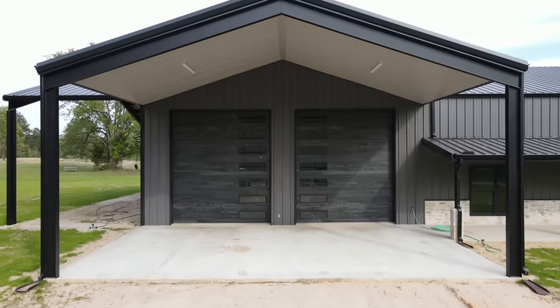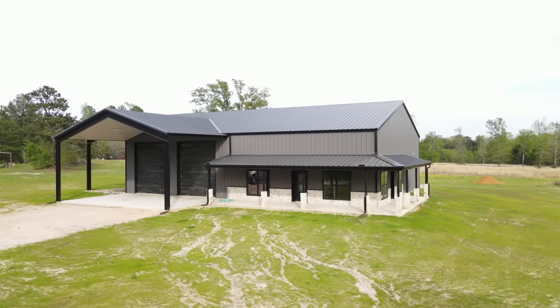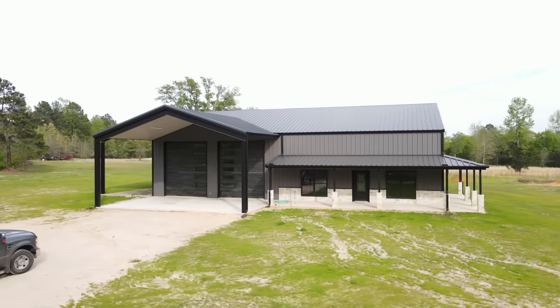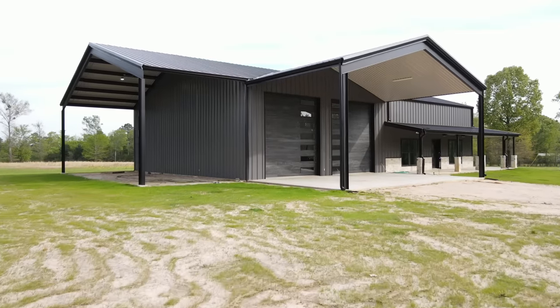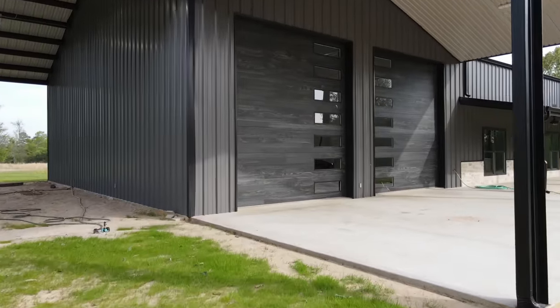We have huge 12-by-14 overhead doors. On the exterior you'll see charcoal gray with black trim on the corners, around our windows and doors, and the windows are black on the exterior and white on the interior. Underneath the soffits we brought it all together with ash gray on the soffit color — just a really beautiful and cool layout. We're going to show you some really nice interior features as well.